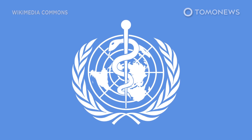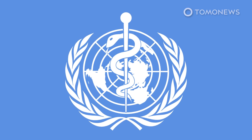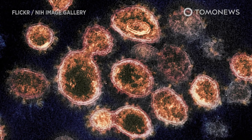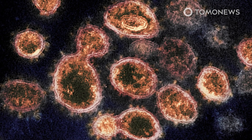The World Health Organization states that the incubation period for coronavirus disease lasts up to 14 days. Some researchers, BBC News reports, suggest the incubation period may be longer and could last up to 24 days.